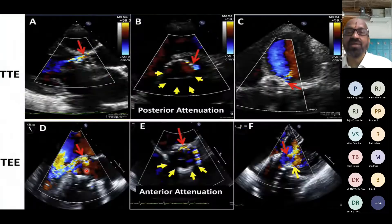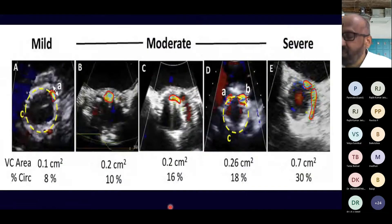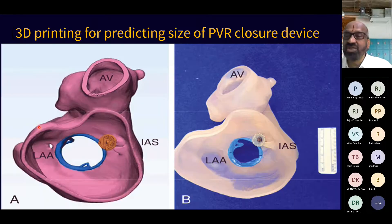This slide shows the difficulty in imaging the posterior structures with TTE and the anterior structures with TEE. Paravalvular regurgitation can be classified as mild, moderate, or severe depending on the perimeter of the valve and the leak area. If the leak occupies more than 30% of the perimeter, it is classified as severe; if less than 10%, it is mild. Three-dimensional printing can be used to predict the size of paravalvular regurgitation and determine the type and size of prosthetic device to close the leak.